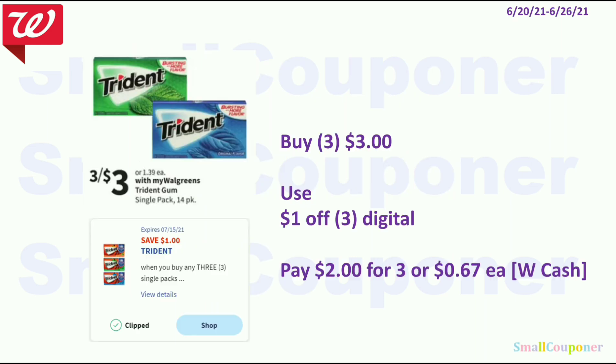Food deals: The Trident Gum is 3 for $3. You will use that $1 off 3 digital, pay $2 for 3 or 67 cents each, and can pay this with Walgreens cash.